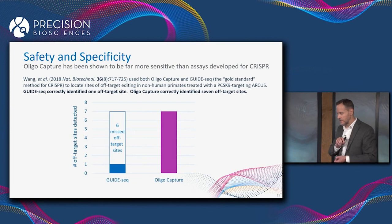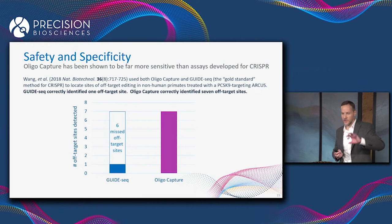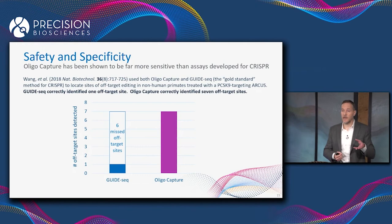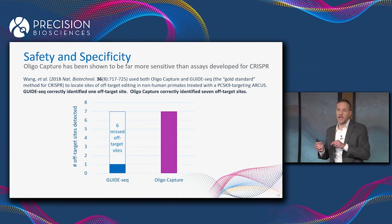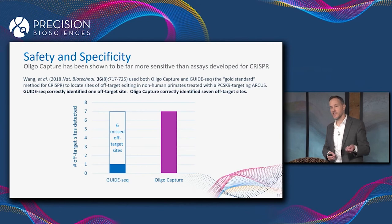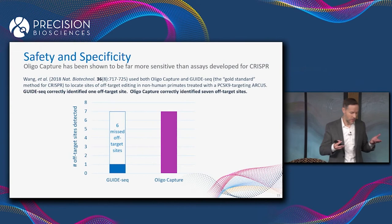Our collaborators at the University of Pennsylvania demonstrated this: they used both GuideSeq — the gold standard CRISPR method — and OligoCapture to detect off-target editing in non-human primates treated with an ARCUS enzyme directed against the PCSK9 gene. GuideSeq was able to detect one off-target site, whereas OligoCapture detected that site plus six more. So the gold standard method for CRISPR failed to detect six out of seven legitimate off-target sites.